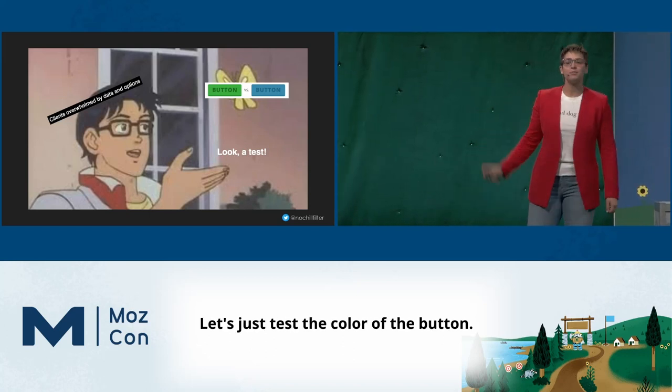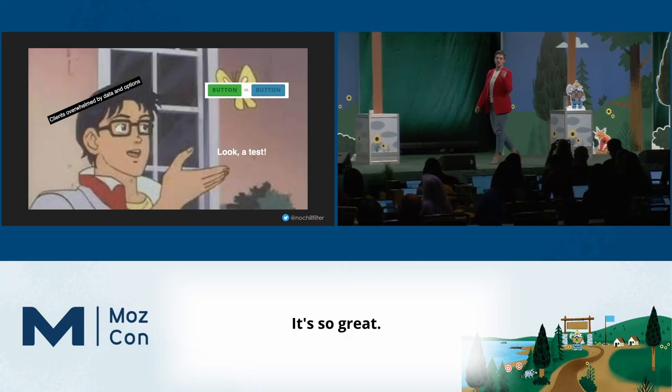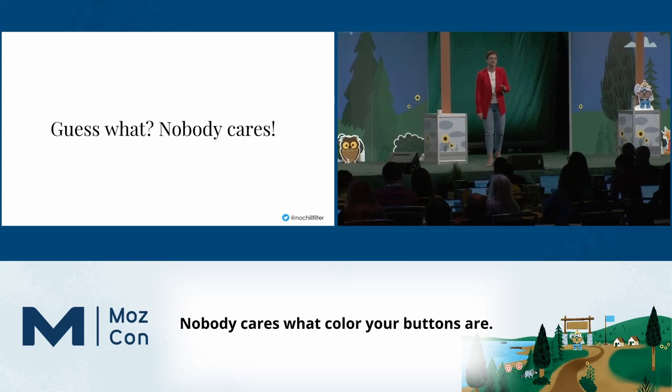Let's just test the color of the button. It's safe. It's easy. We can implement it with just a little CSS. It's so great. Guess what? Nobody cares what color your buttons are. Nobody cares.